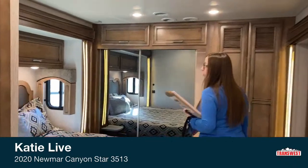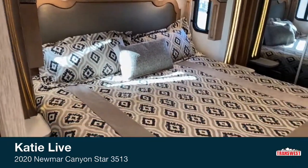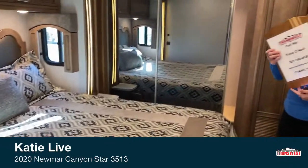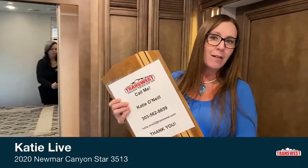Please note that although this coach has an original list price of $207,225, it's on sale. So if you're interested in good pricing, especially 2020 year-end, my name is Katie O'Neill. It's 303-562-8659. Feel free to shoot me a text during this video — I'd be happy to get you that sale pricing we have available.